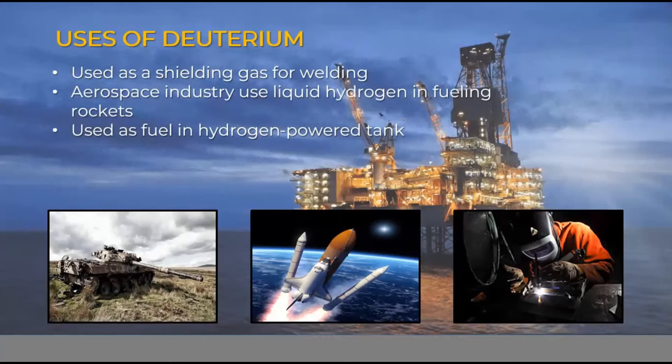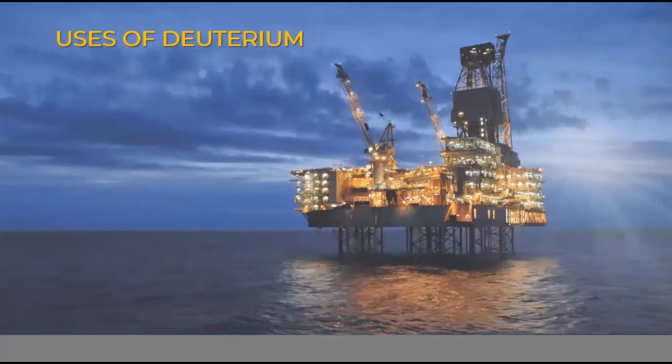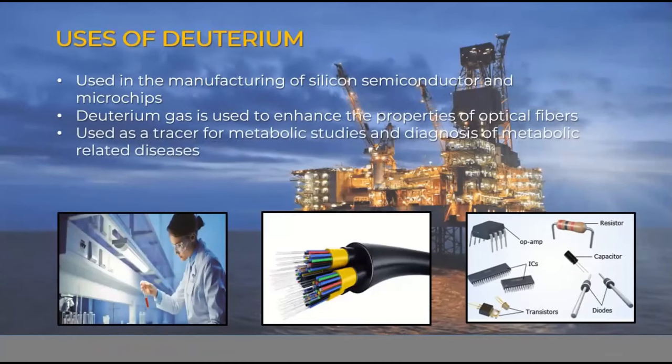Deuterium can also be used as a shielding gas for welding. The aerospace industry uses liquid hydrogen in fueling rockets, and it is used as fuel in hydrogen-powered tanks. It can also be used in the manufacturing of silicon semiconductors and microchips. Since we are now in the age of technology advancement, deuterium is very useful and can be one of the additives in manufacturing very large-scale integration (VLSI) integrated circuits and many other applications.